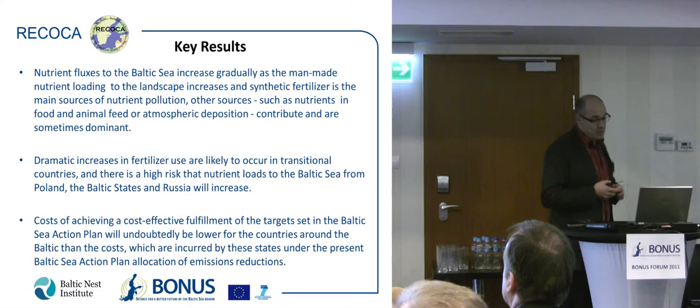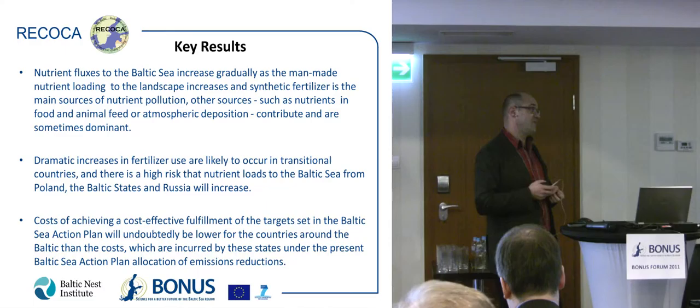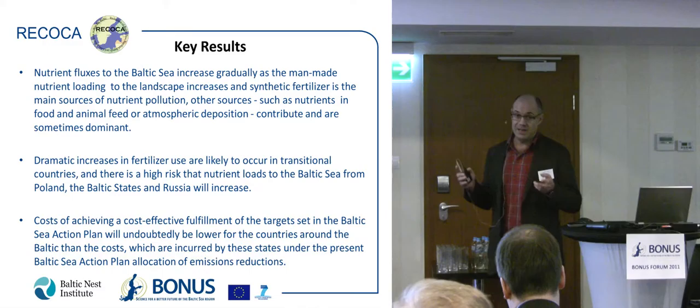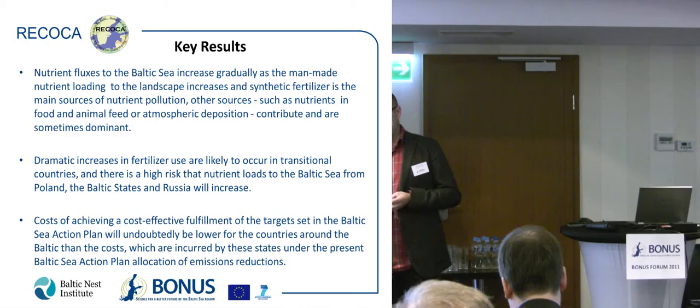We have done various nutrient allocation analyses. For example, if Sweden wants to fulfill the ongoing Baltic Sea Action Plan requirements — which means 20,000 tons less nitrogen — this would mean a severe change in agriculture: something like 20 to 60 percent less fertilizer and 20 to 60 percent less livestock. These are really substantial changes. This is what RICOCA can show you through its models; it is not our job to define what is a healthy Baltic Sea — that is a political decision — but we can show you the way to achieve it.